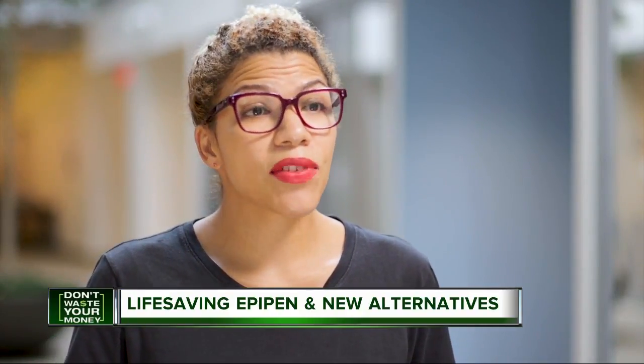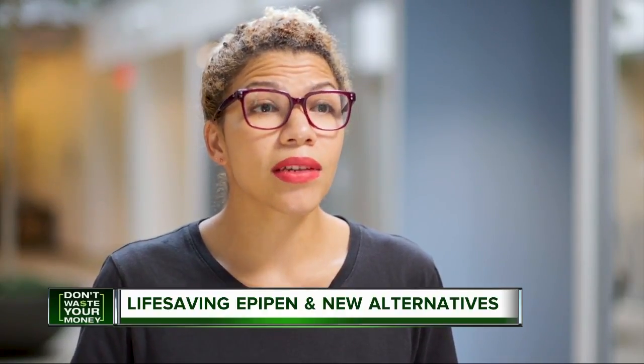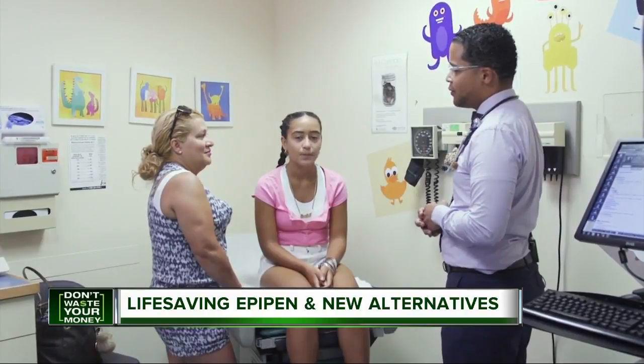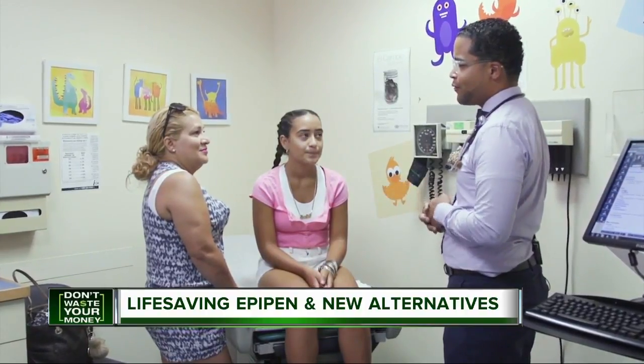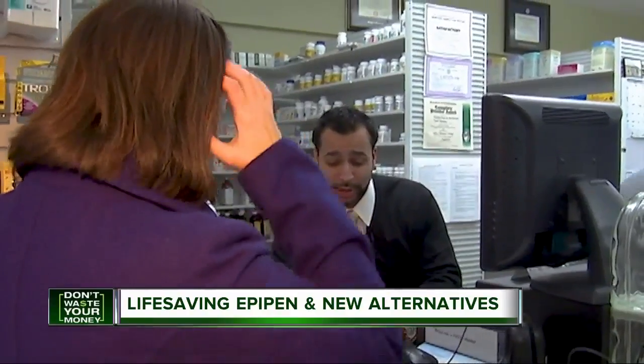Any of these devices could save your life in an emergency, but it's really important to understand how the device you're prescribed works. To avoid potentially deadly mistakes or injuries, Consumer Reports strongly recommends asking your doctor or pharmacist for a training session with your new device.